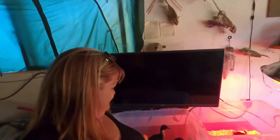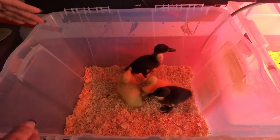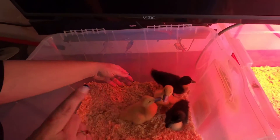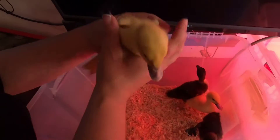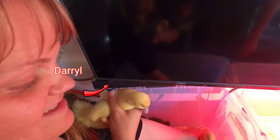All right, everybody, we're back with another episode of Always Doing Something. We got some new family members — check these suckers out. They're so cute. All right, these are our new duckies. We've got four of them that are seven days older than the little ducky over there. We're pretty sure this one is going to be Daryl.